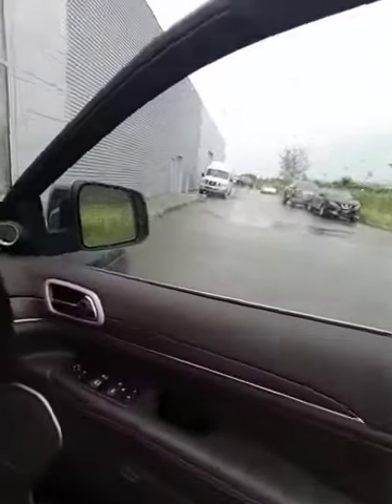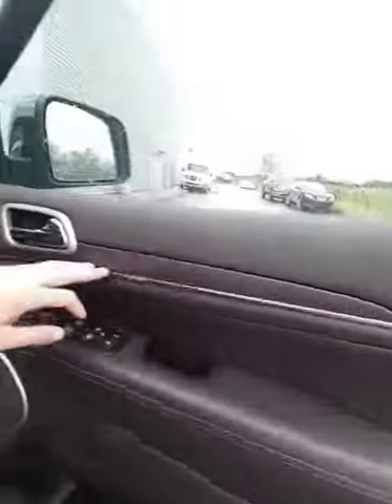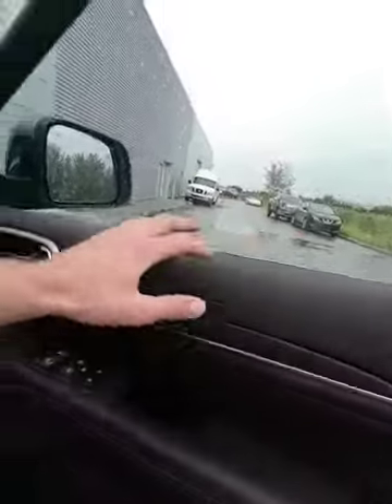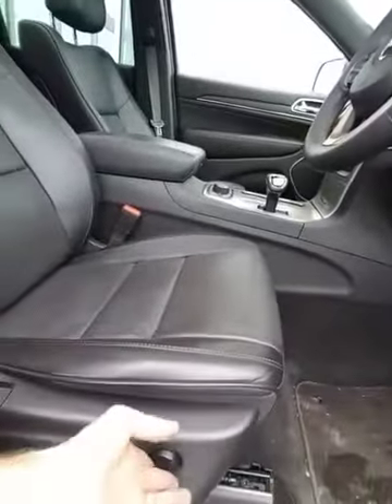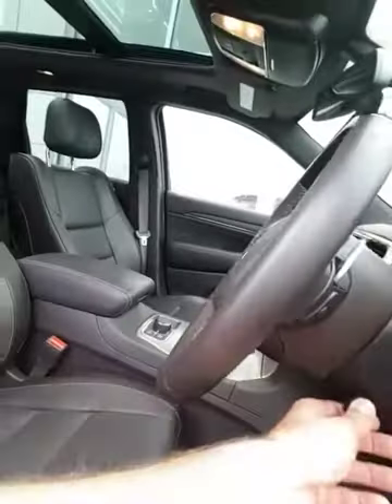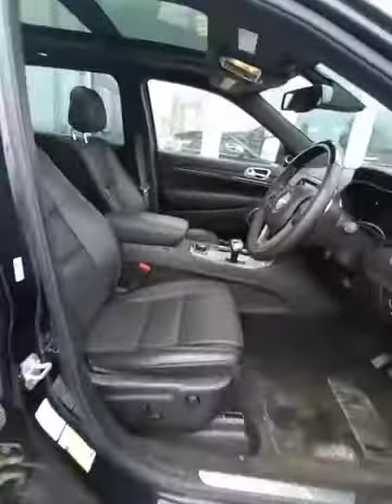Now the interior is the best part. This is a luxury package, so you've got the chrome kick plates and the beautiful appointments — it's a brown mocha interior, like a dark chocolate. You have memory seating, 8-way power adjustable seat, lumbar support for your lower back, and tilt and telescopic steering. A ton of features — almost everything you could think of.